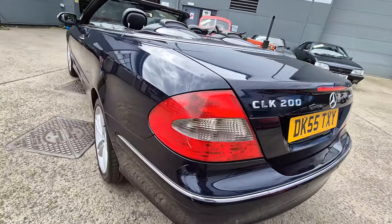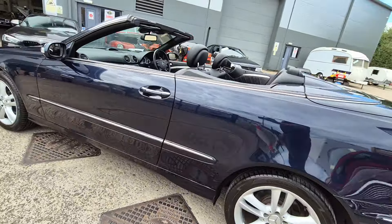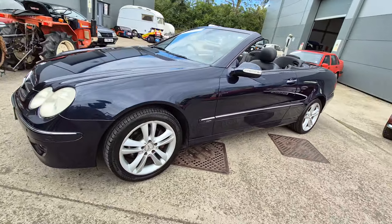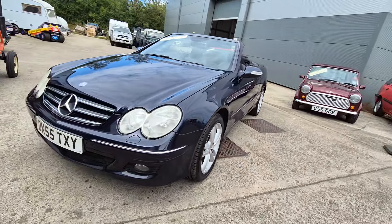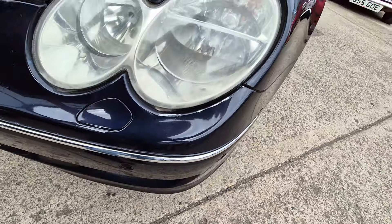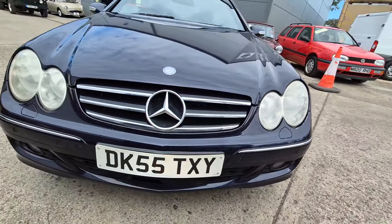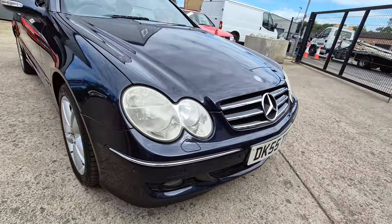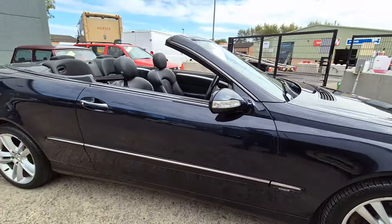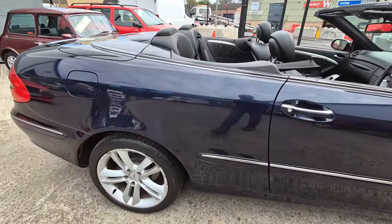There's a few little imperfections around it, little bits and pieces, but generally speaking it's done the miles real well. Would warrant the wheels having a quick refurb and the bumper corners — it really wants a smart repair on both front bumper corners and the wheels. And then you've got yourself a very clean straight looking car.